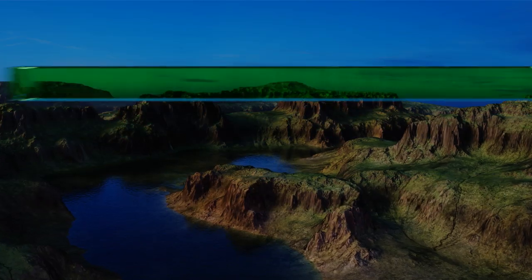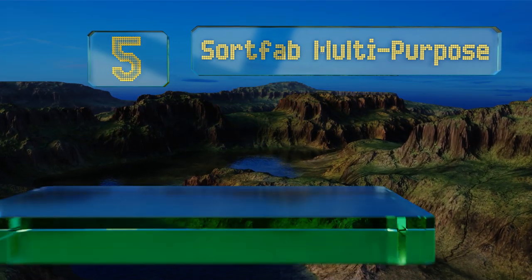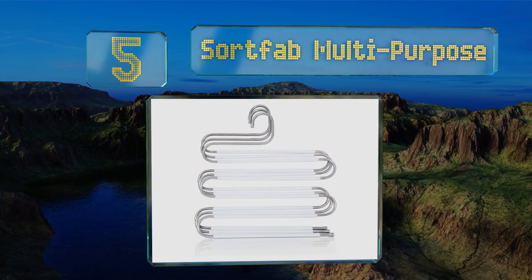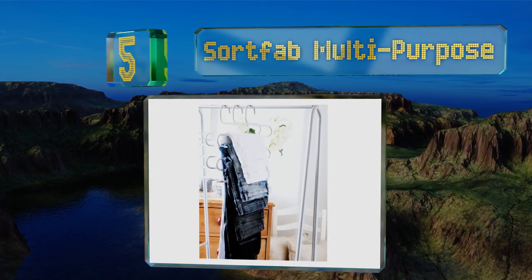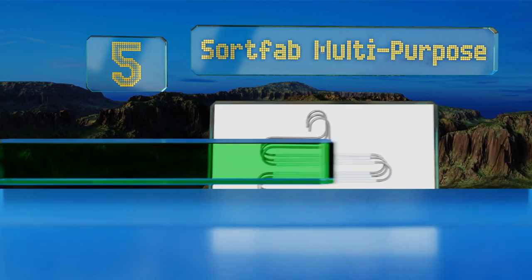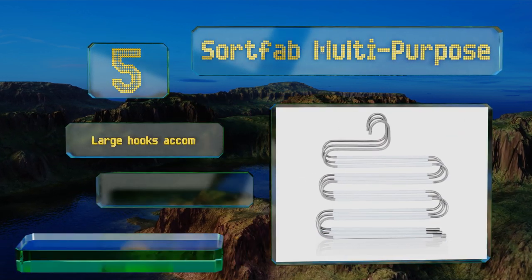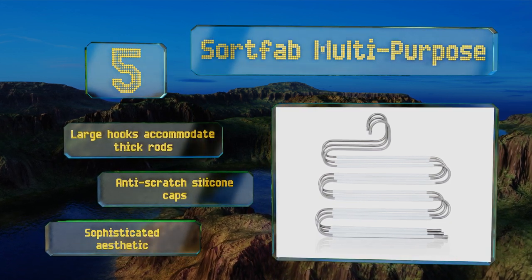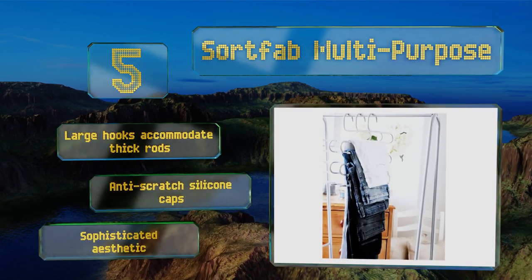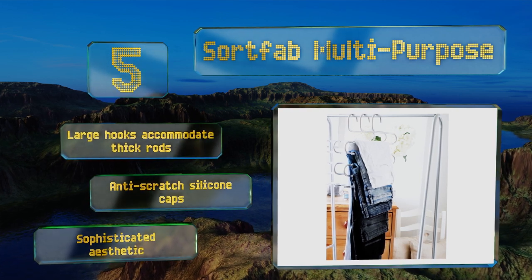Offering up our list at number 5. The robust SwordFab Multipurpose can handle all of your heavy corduroys, studded jeans and more. Each features a total of 5 levels, allowing you to store multiple pairs of pants without the use of sharp and stubborn clips. These boast large hooks that accommodate thick rods, anti-scratch silicone caps, and a sophisticated aesthetic.